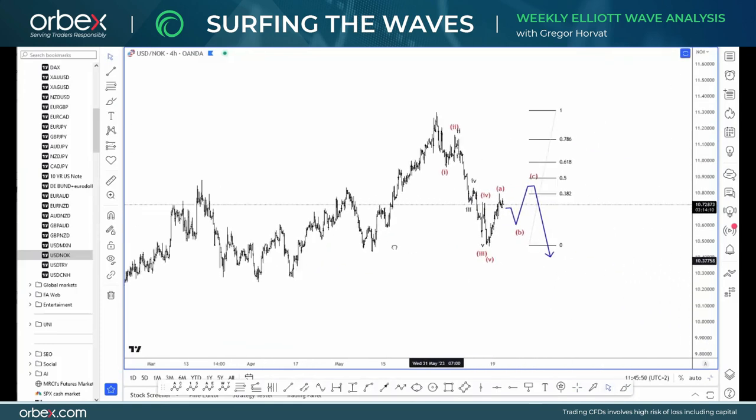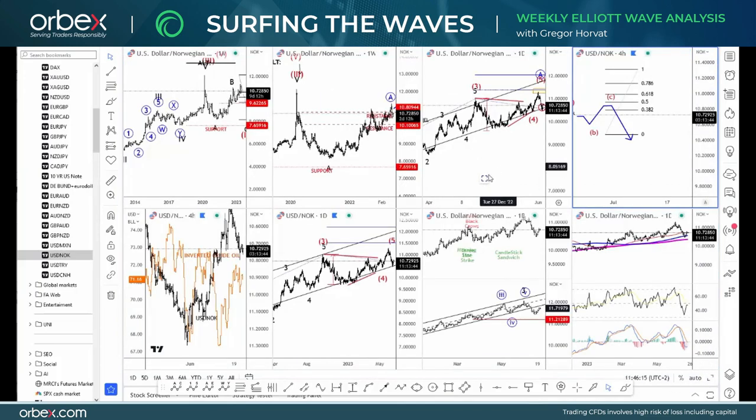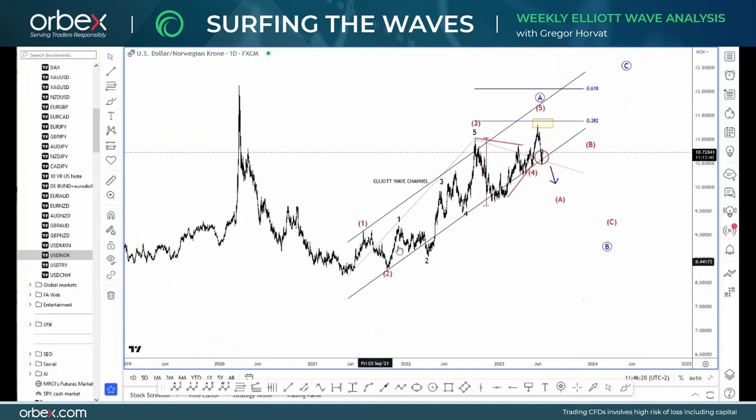For Dollar/NOK, notice that we have five waves down, and now we are slowing down for a corrective phase. Watch out for an ABC rally to stop around maybe 10.80, maybe around 11, as potential resistance from where I would be looking for further decline — as long as the market is trading below these May highs. Looking at the daily chart, we have a clear five waves up that can be finished now, because that was a failure break to a new high. We stopped at that area and are coming very sharply back to the downside, so I think this lower trend line support on the Elliott Wave channel could actually be broken. Thank you very much for your attention. I hope you enjoyed this video — talk to you next week. Bye.